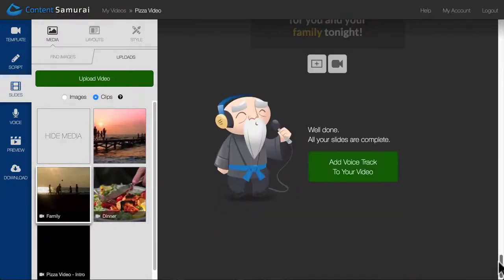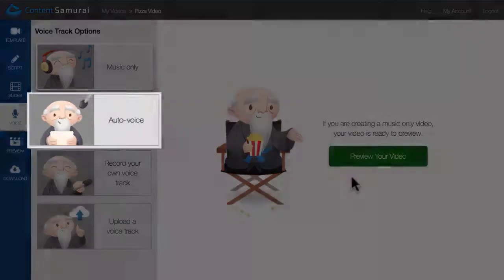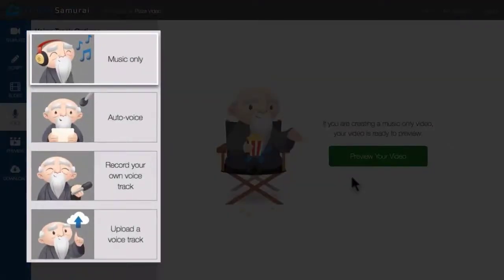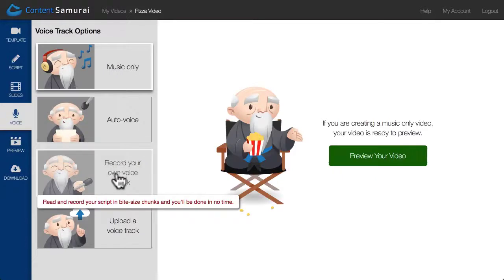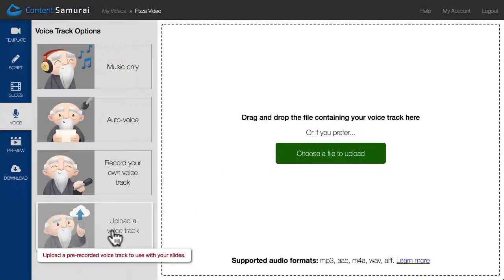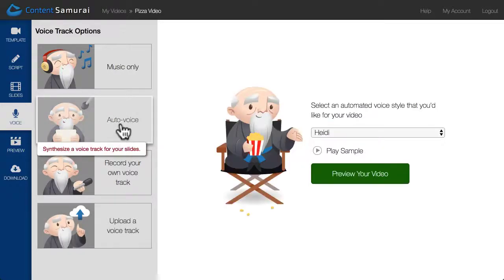And then I can click the Add Voice Track button. Now, here's where I get to show you the brand new feature we're launching today, which is Auto Voice. As you can see, Content Samurai gives you four voice track options: you can create a music-only video, record your own voice track in the app, upload a pre-recorded voice track, or choose to use Auto Voice.